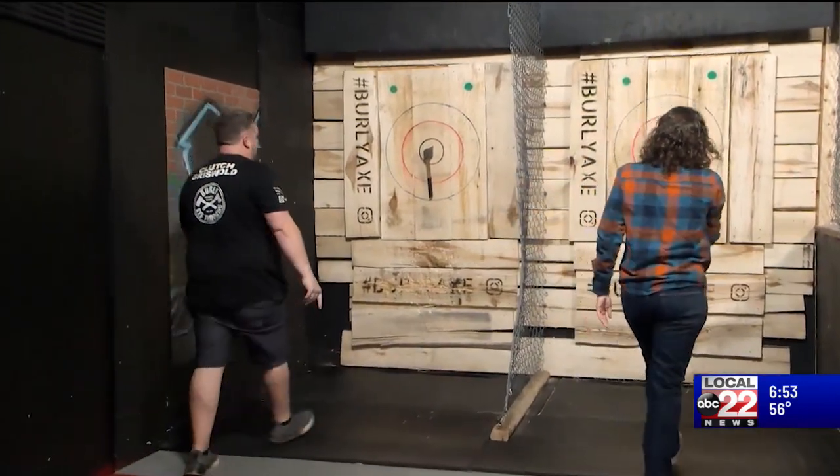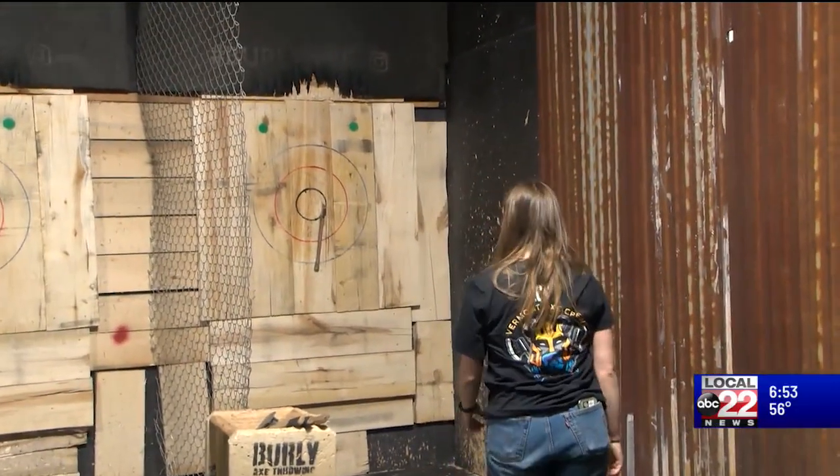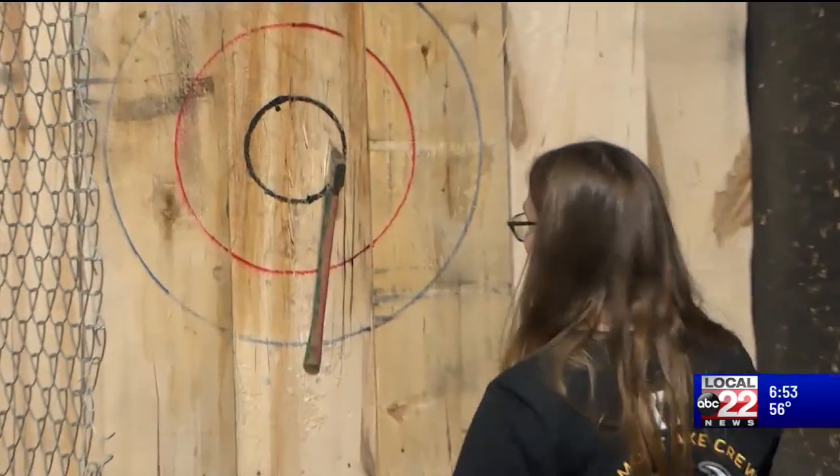But similar to a carnival game, anyone can try it out. We've had folks with only one arm. We've had folks with shoulder injuries — we modify the way they throw a little bit. Katie Watson manages Burley Axe and puts to rest any potential stereotypes about axe throwing.